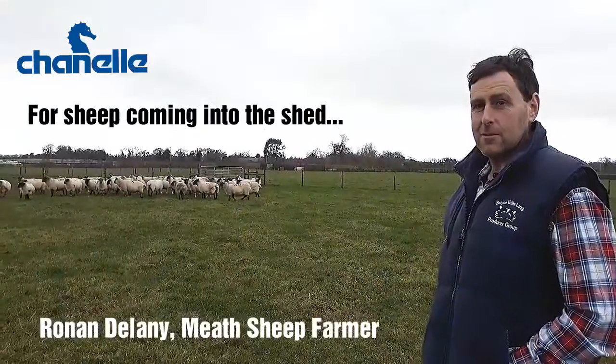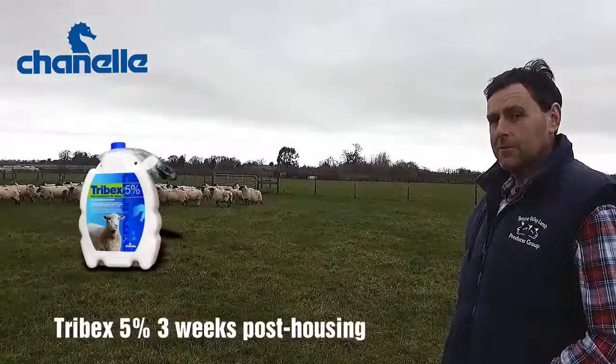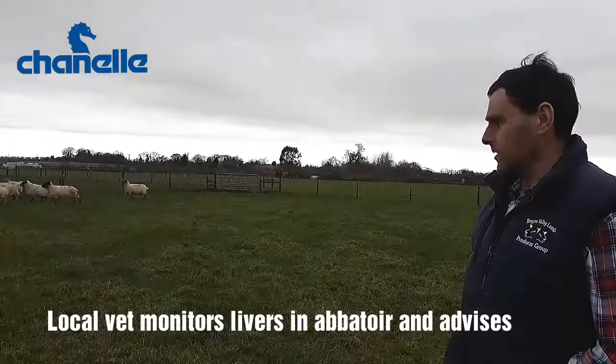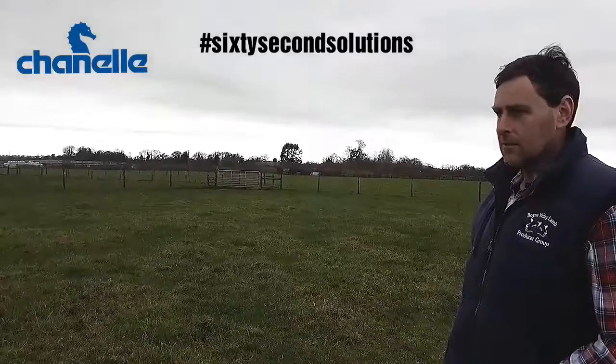These ewes will be grazed out until Christmas time. They'll be housed then, and about three weeks after they're housed we normally give them triclabendazole. It depends every winter when we get them. Anytime we're killing lambs, Frank Sullivan works in the factory, and he'll always tell us whether they're clean or not.